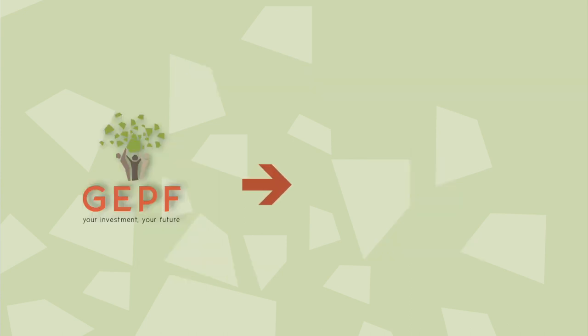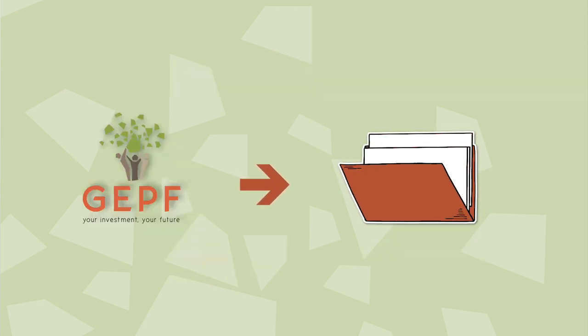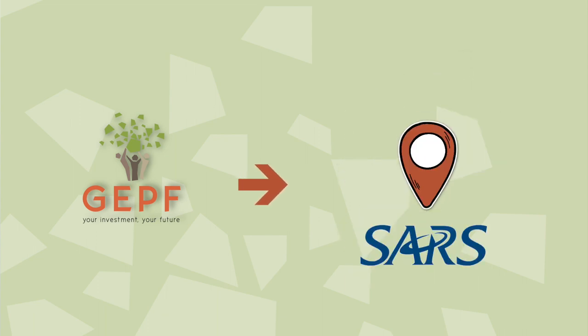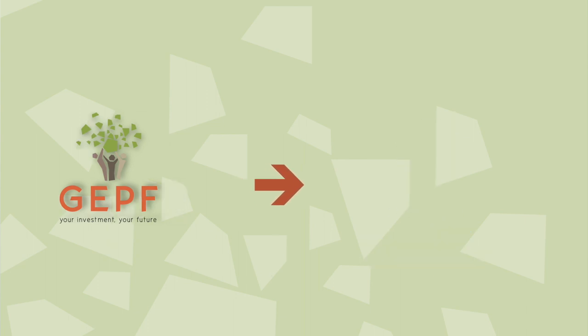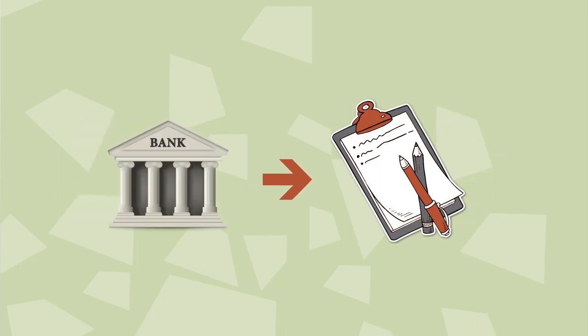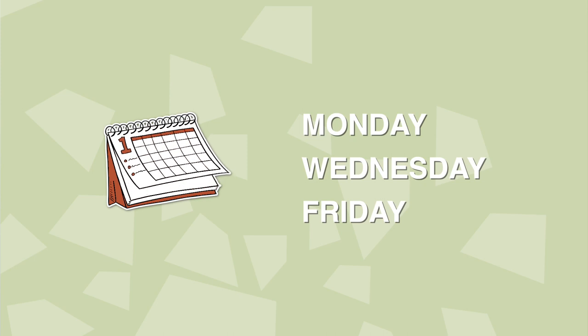Once the GPF has all the correct documentation, it will verify the details, calculate the total benefit due, and send your forms to SARS to verify your tax deductions. On receipt of SARS's tax directive, the GPF then sends the payment for bank verification. Upon receipt of your clearance form from the bank, your payment is allocated to a payment run. The payment run takes place on a Monday, Wednesday and Friday of every week.